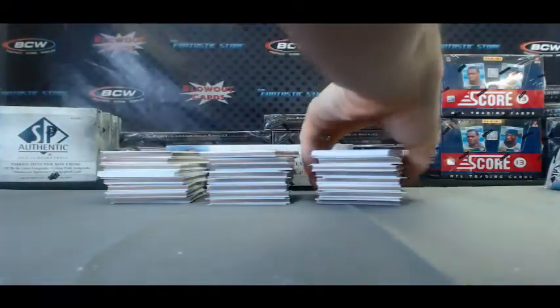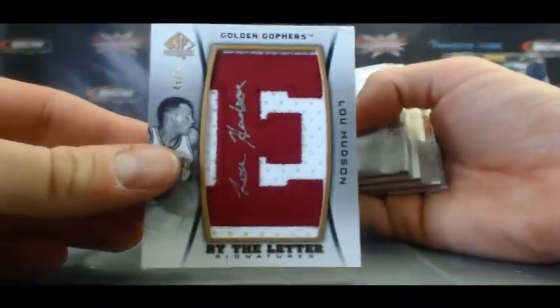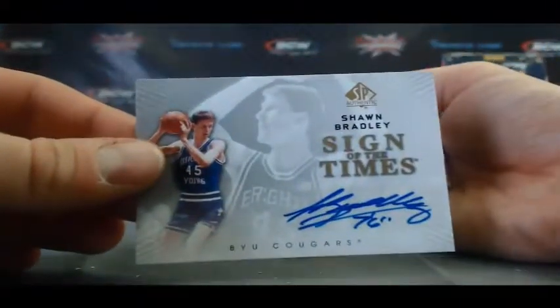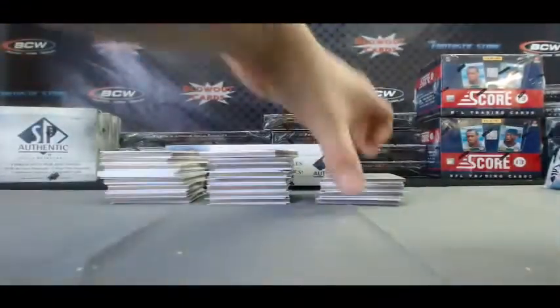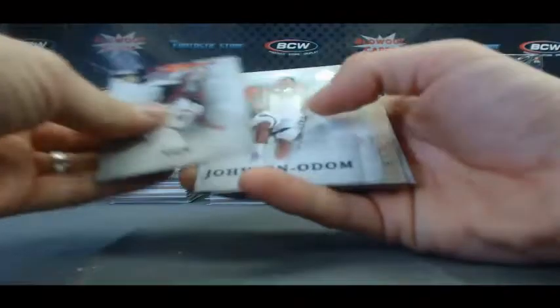Alright, Hammer box number one — let's roll through this. We've got a Lou Hudson, Buy the Letter Signatures, numbered 48 of 75. And then we've got a Sean Bradley, Sign of the Times — don't see too much Sean Bradley stuff out there. FX Ray Allen. Jared Cunningham, Canvas Collection. CP3 FX. And a Sean Bradley, Canvas Collection.